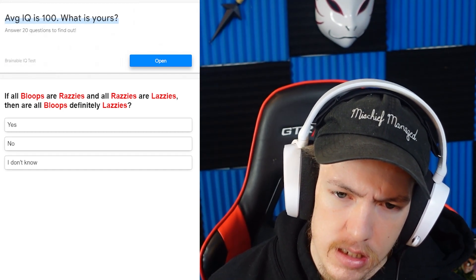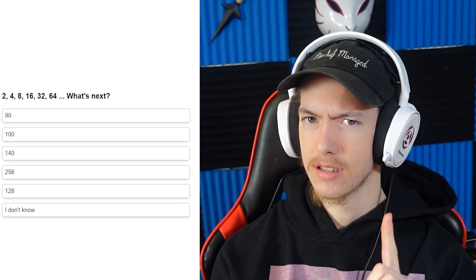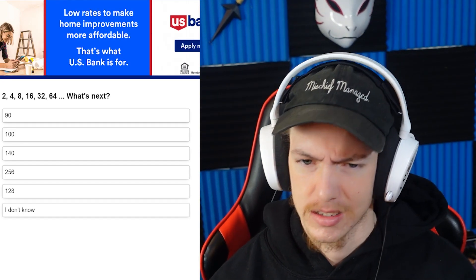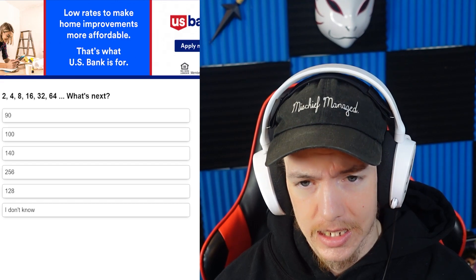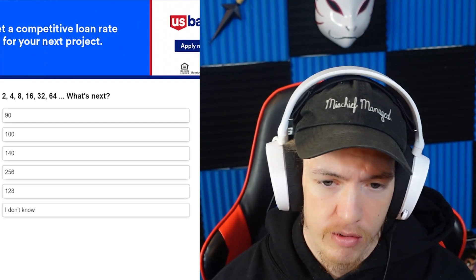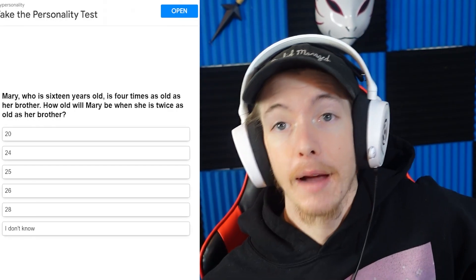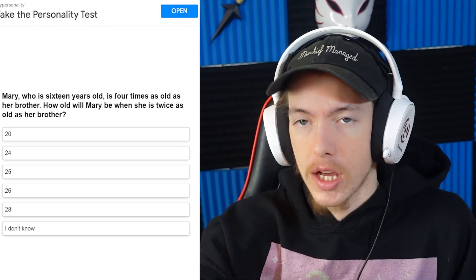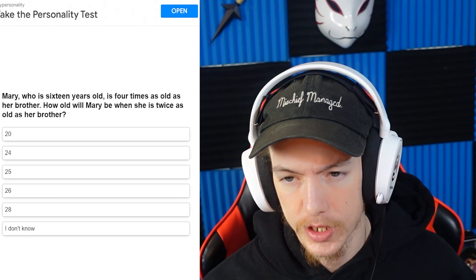Yes — yes, yes, no... yes. Okay: 2, 4, 8, 16, 32, 64 — it's just timesing by two each time. 64 times two is 128. I'm good with numbers, guys — you'll realize that. I'm good with numbers, but all the word ones, that's where I'm going to get tripped up.